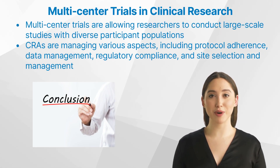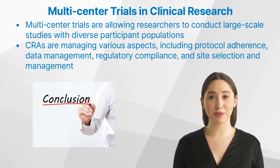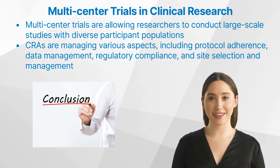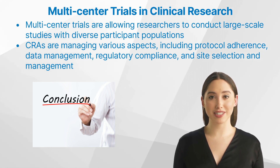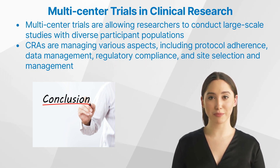In conclusion, multi-center trials play a crucial role in advancing medical knowledge and improving patient care by allowing researchers to conduct large-scale studies with diverse participant populations. Clinical research associates are instrumental in ensuring the success of these trials by managing various aspects, including protocol adherence, data management, regulatory compliance, and site selection and management. As a beginner clinical research associate or someone new to clinical research, it is essential to continually learn and develop your skills in order to effectively navigate the complex world of multi-center trials. By doing so, you can contribute to the advancement of medical knowledge and ultimately help improve patient care.